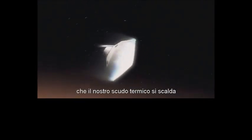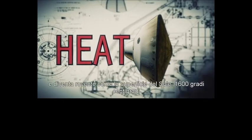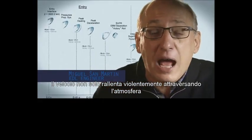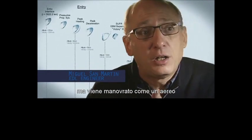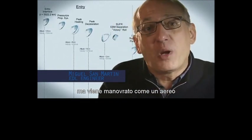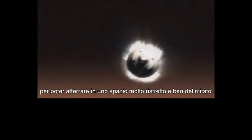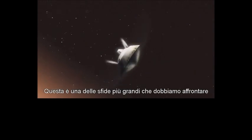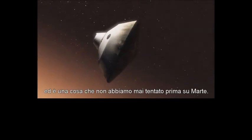We slam into the atmosphere and develop so much aerodynamic drag. Our heat shield heats up and it glows like the surface of the sun — 1,600 degrees. During entry, the vehicle is not only slowing down violently through the atmosphere, but also we are guiding it like an airplane to be able to land in a very narrow, constrained space. This is one of the biggest challenges that we are facing and one that we have never attempted on Mars.